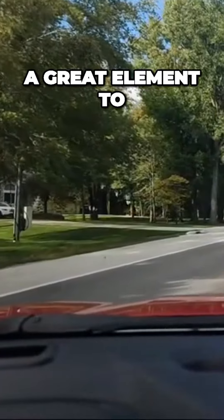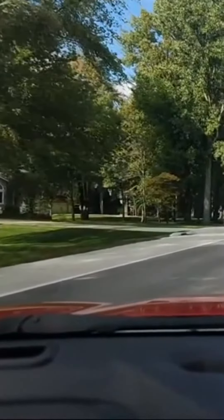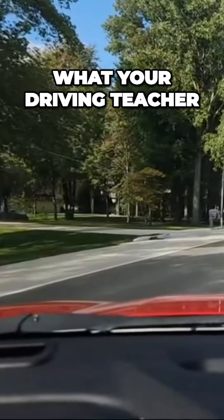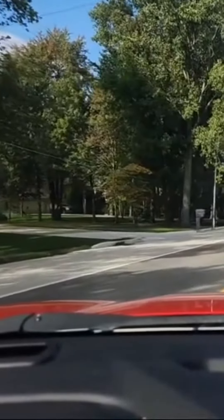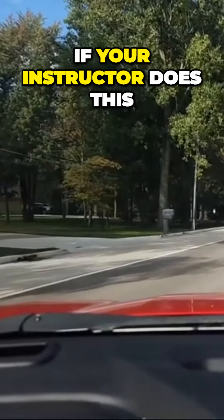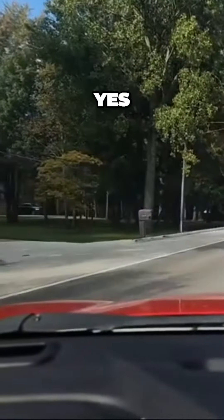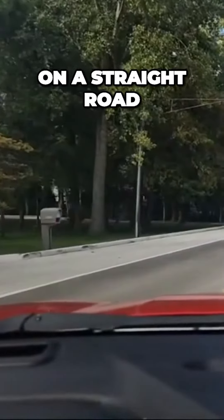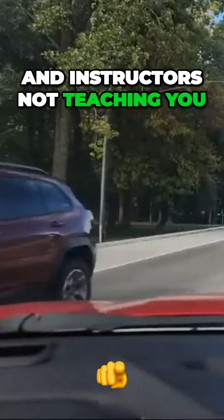Four-way stops are a great element to your road test — to your instructor. This is what your driving teacher needs to do: they need to be taking you through neighborhoods, making 12 right turns, 12 left turns, parallel parking. If your instructor does this, you should be typing in yes. If they don't, you're not really learning a lot — you're just going on a straight road and the instructor's not teaching you.